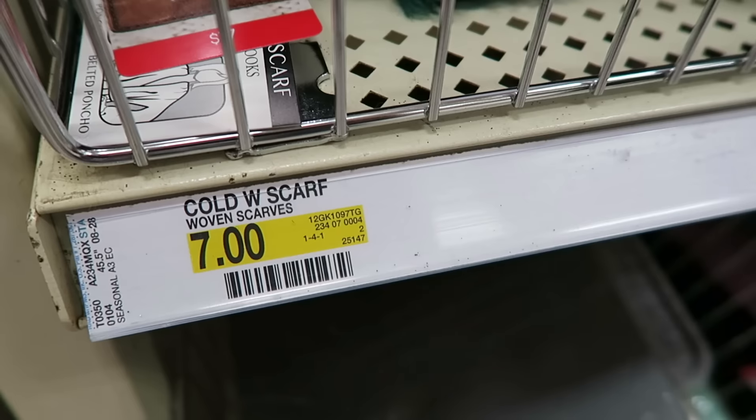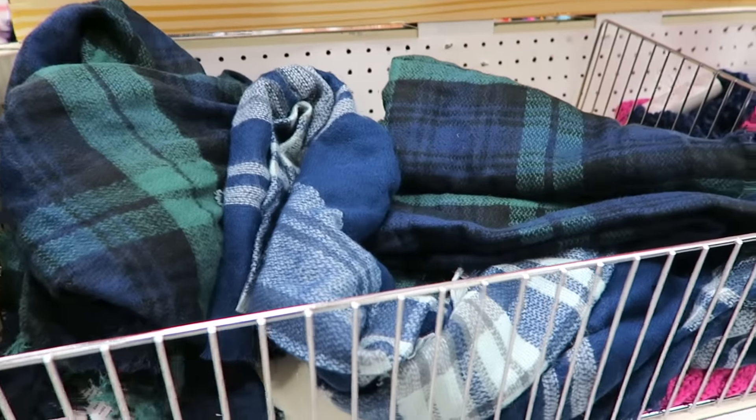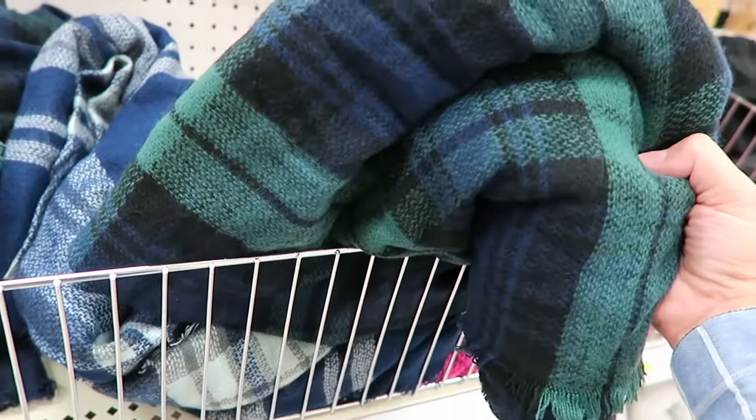My next Dollar Spot find was this cool little blanket scarf. This might have been a little overpriced — it was $7 — but it feels like pretty nice quality for a blanket scarf. I had one from Target last year that was probably like $15 or $20, so $7 is probably a good deal and it feels very similar. I wore my blanket scarf almost every single day last winter. It got really cold and I just wore it all the time, so I'm really glad these are coming back.